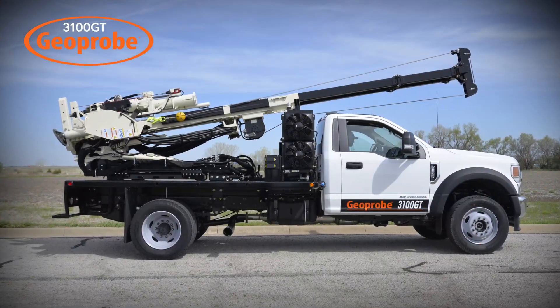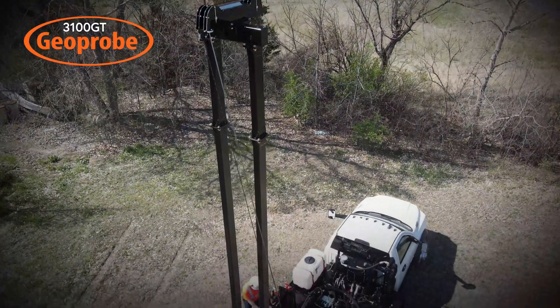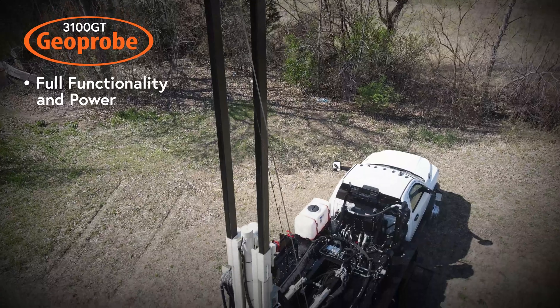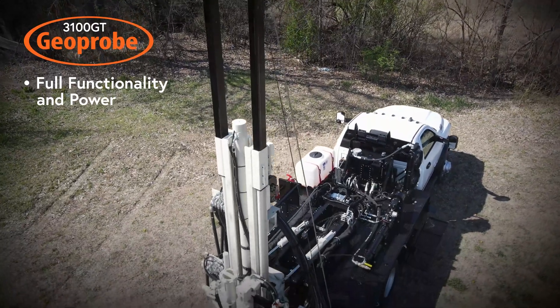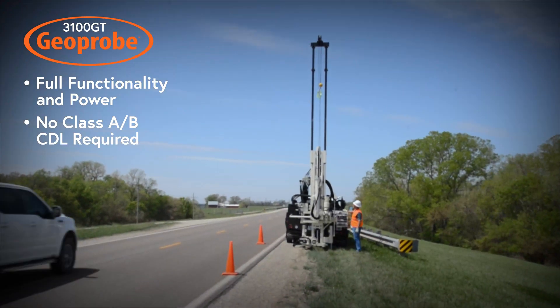Incorporating all the same drill mast features while mounted on a truck chassis, the 3100GT also provides full functionality and power for your typical geotechnical projects without the need for a Class A or Class B CDL, aiding the ability to quickly advance helpers to drillers.